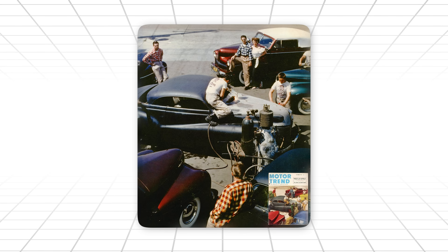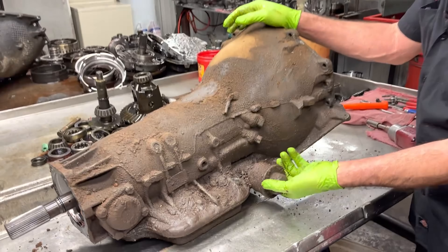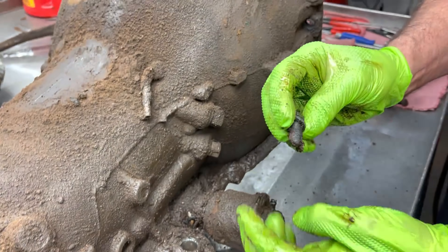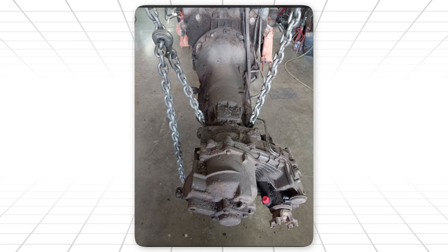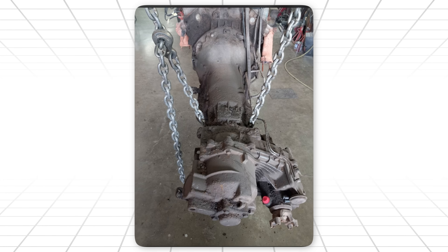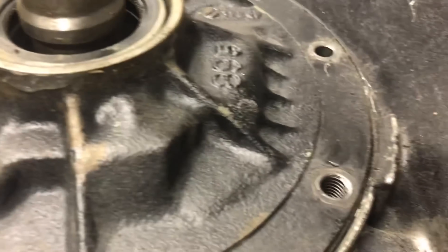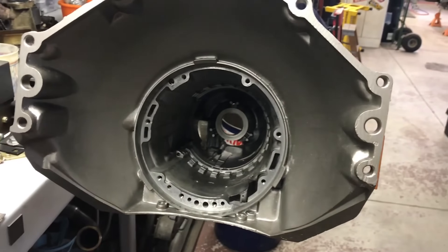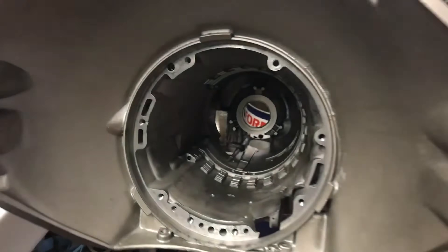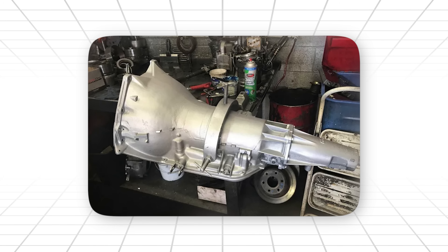Here's where the story gets fun. When hot rodders discovered something weird: you could take a bone-stock junkyard TH400, open it up, and the internals still looked good. The steels barely worn. The sprag still tight. The planets still smooth. The bushings barely worn. It was like opening a time capsule — a survivor, a machine that refused to age.